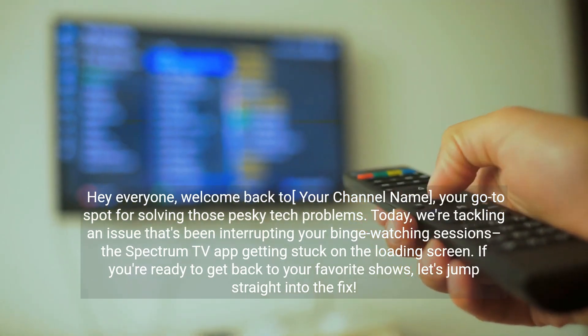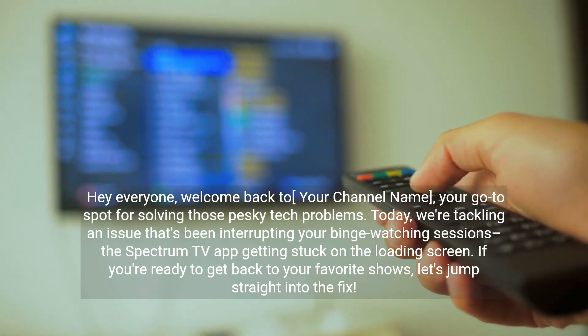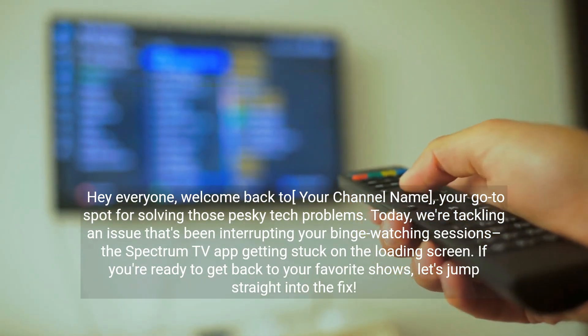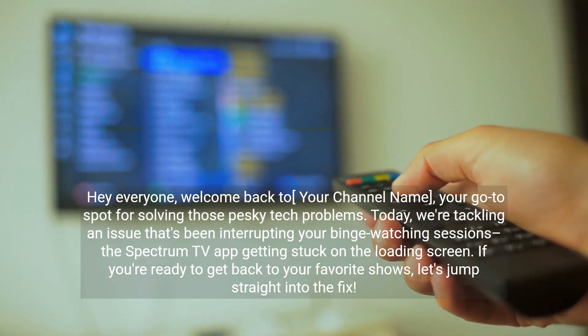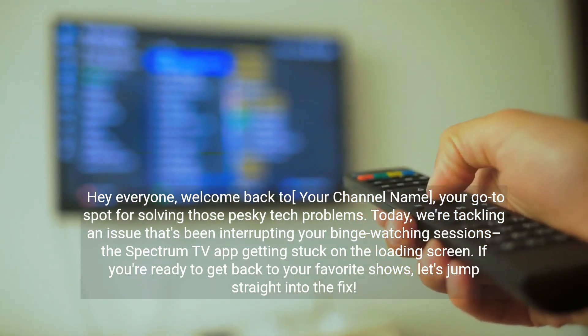Hey everyone, welcome back to the channel, your go-to spot for solving those pesky tech problems. Today we're tackling an issue that's been interrupting your binge-watching sessions: the Spectrum TV app getting stuck on the loading screen. If you're ready to get back to your favorite shows, let's jump straight into the fix.